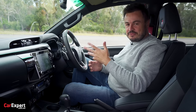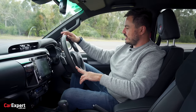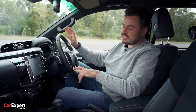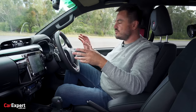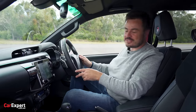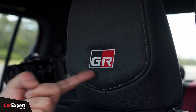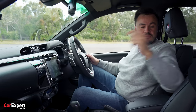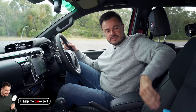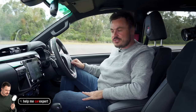They've jazzed it up with the GR stuff — there's a red stripe down the centre like you find on the Ranger Raptor and a couple of other sportier cars, which gives you an idea of where the centre of the wheel is. You've got paddle shifters on the steering wheel, the GR Sport badge, and Alcantara suede-style material in the centre with leather cladding on the sides.